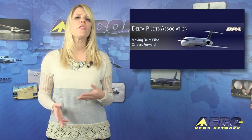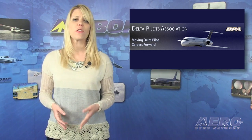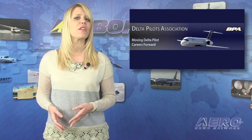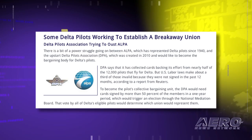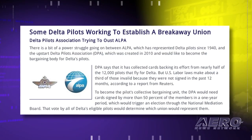Welcome back. There is a bit of a power struggle between unions at Delta Airlines. ALPA has represented Delta pilots since 1940. However, the Delta Pilots Association, known as DPA, which was created in 2010, would like to become the bargaining body for Delta's pilots. DPA says that it has collected cards backing its efforts for nearly half of the 12,000 pilots that fly for Delta.